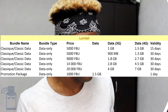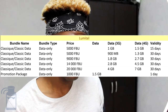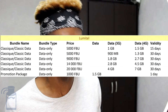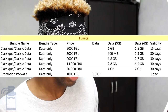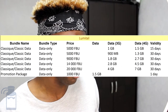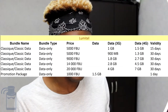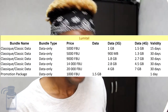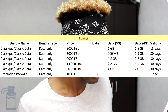With Lumitel, two data-only packages meet the requirements. For 1,000 FBU you get 1.5 GB valid for one day. The regular 'Bouquet Classic' packages start at 5,000 FBU, giving you 1 GB on 3G or 1.5 GB on 4G, valid for 15 days. 4G SIM cards give you more data at no extra cost compared to 3G, so always get yourself a 4G SIM card when going with Lumitel.